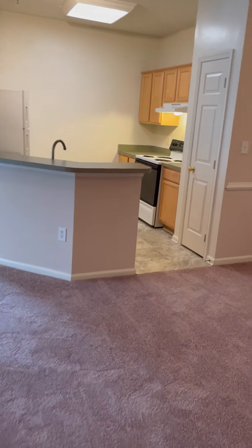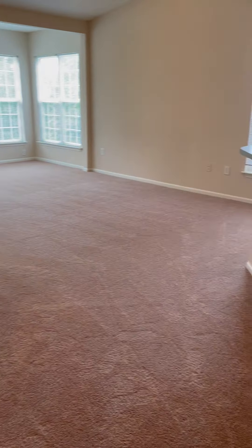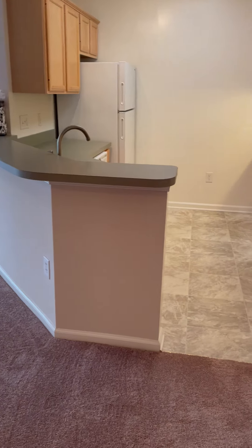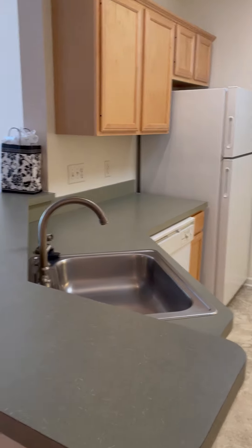The dining room has chair rail and crown molding, and track lighting. Laundry room with a full-size side-by-side washer and dryer. This is the gourmet kitchen with a stove, refrigerator, dishwasher, disposal, and an ice maker in the freezer.